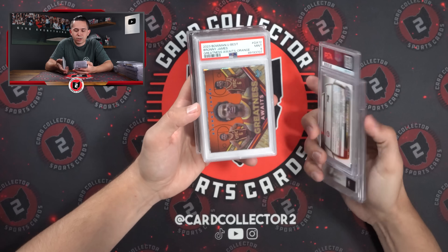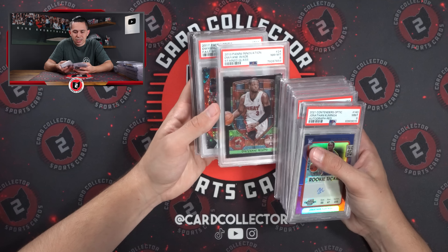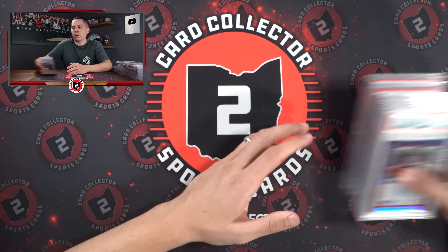Kaminga 9. Caitlin Clark. Bronny James to 25. Curry to 18. Dwayne Wade on the stained glass, stained glass D. Wade numbered. Kobe 7. KD red, white and blue.